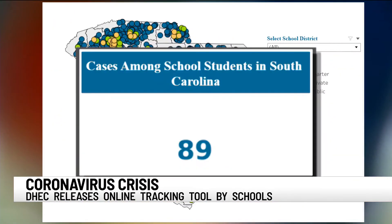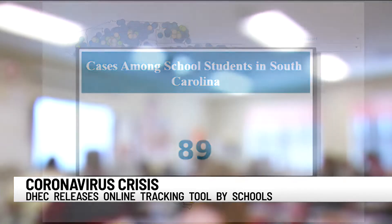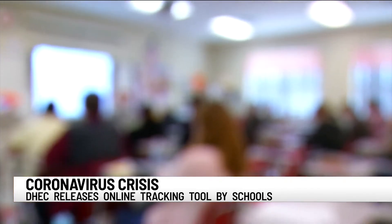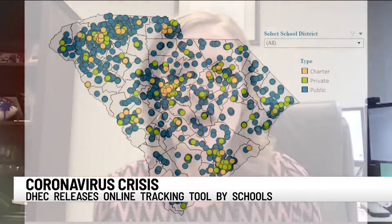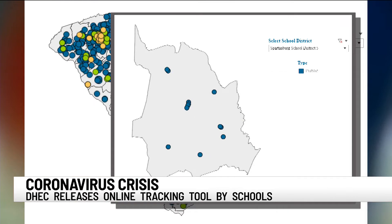89 of those cases are identified as students. Melissa Robinette is with Spartanburg District 5 schools. Out of nearly 10,000 students and more than 1,200 employees in Spartanburg District 5, no more than 20 cases have been identified by DHEC's count.